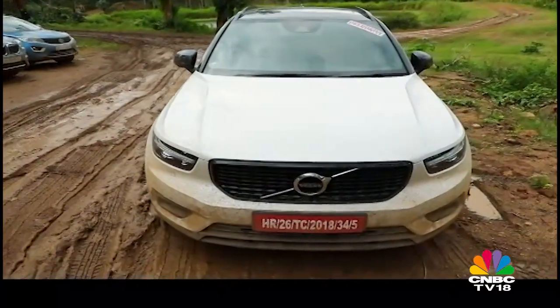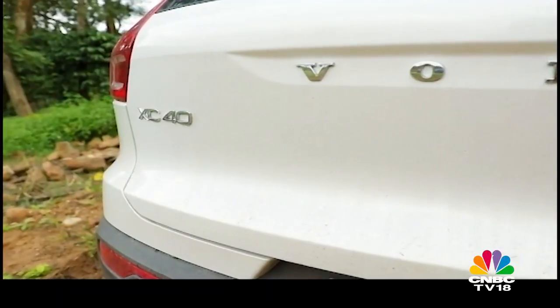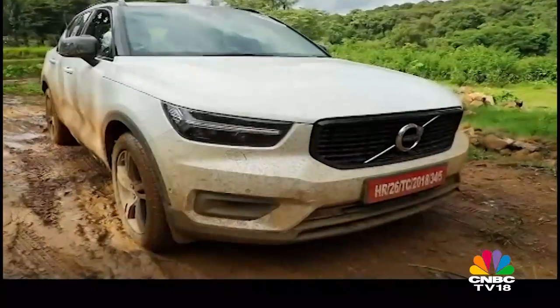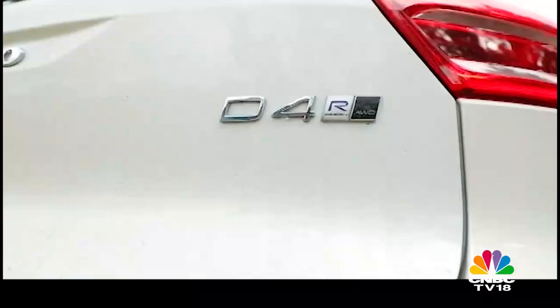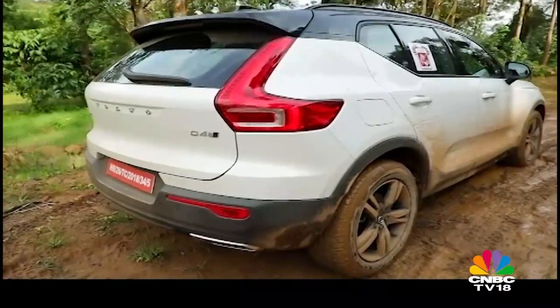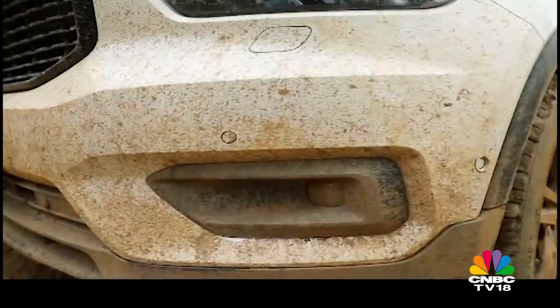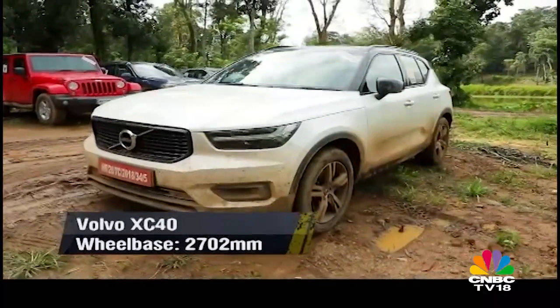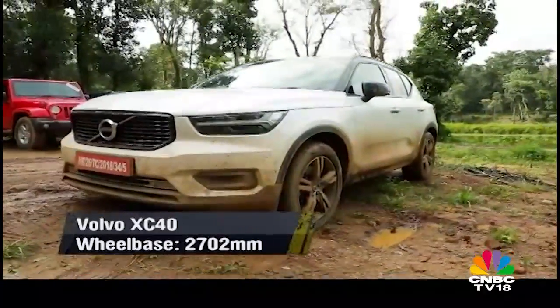First in line for the luxury category is the new kid on the block, the Volvo XC40. Volvos are known to make some of the safest cars out there and now they are also rolling out some extremely good looking SUVs. The XC40 is the latest example. It isn't in your face aggressive but a remarkable design helps it stand out from the crowd.